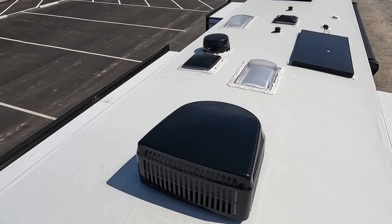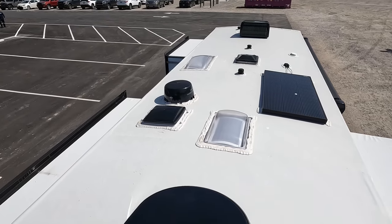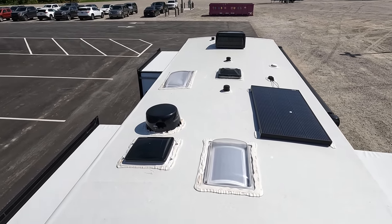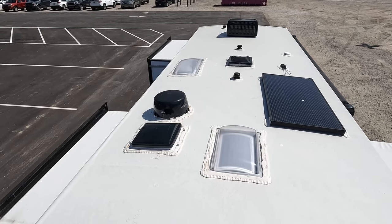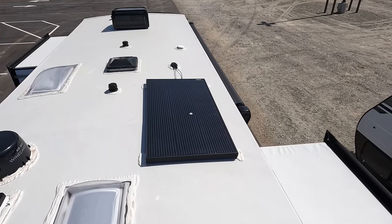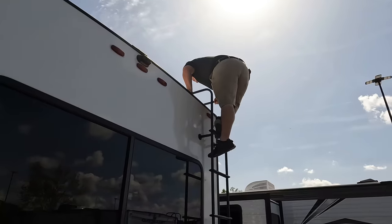Up here on the roof, you can see this is a nice one-piece TPL roof. Not one but two air conditioning units — love that. There are fans, though there are no covers but you can add them. There's a Winegard digital antenna, and right there you can see the solar panel already on the roof.